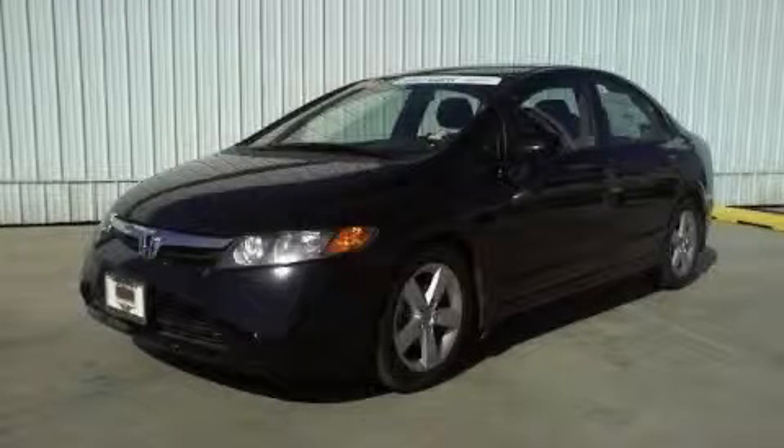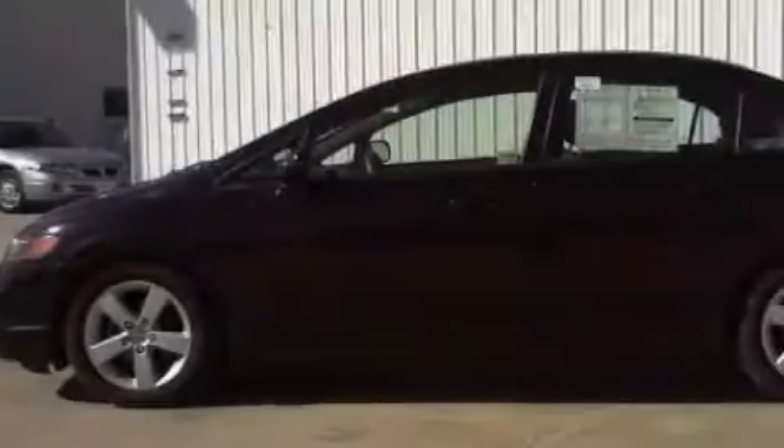This is a 2008 Honda Civic. It features a 1.8 liter 4-cylinder engine and an automatic transmission.